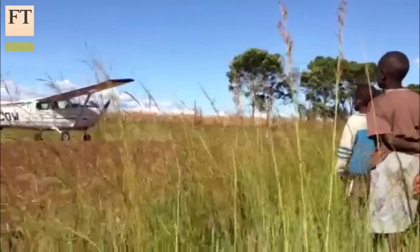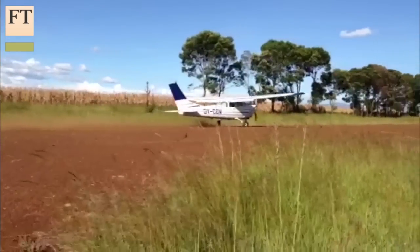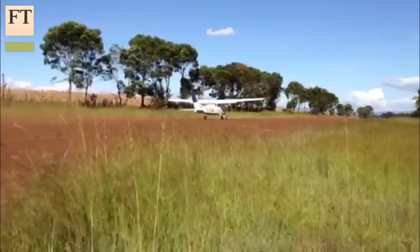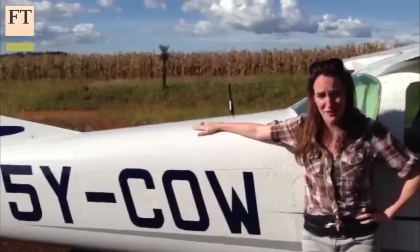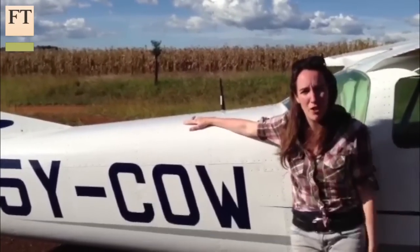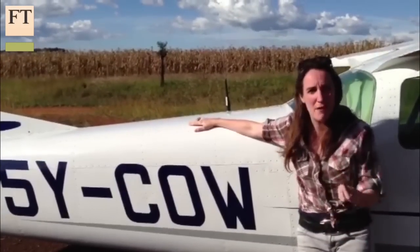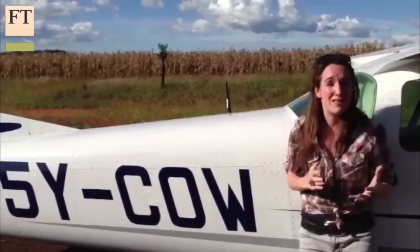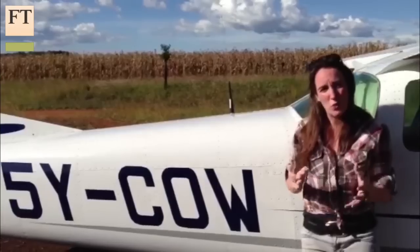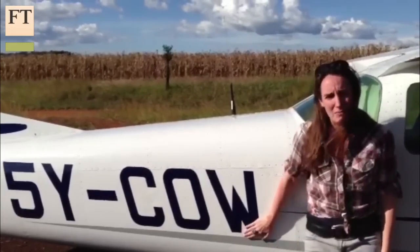On a dirt airstrip in western Kenya stands one of the region's best hopes that its dairy industry can take off. If the business in charge of this plane has its way, a cow will be delivering embryos as far as Rwanda, 900 kilometres away, Tanzania and other parts of Kenya. The life of an embryo lasts only 36 hours at maximum, so they have a very short window to get them across the region. And this could be the plane that does it.